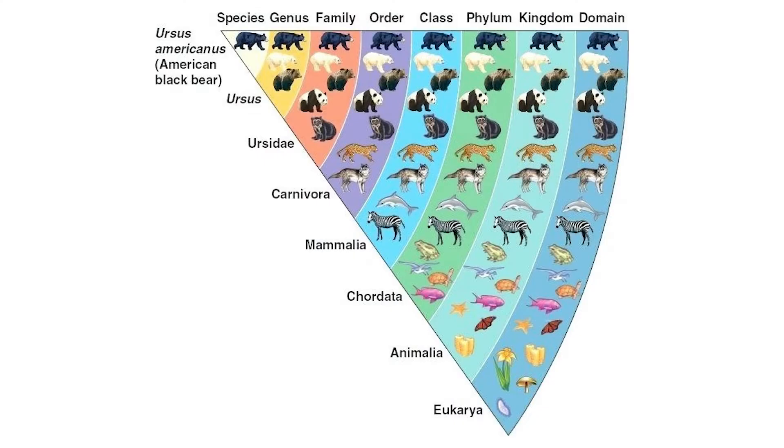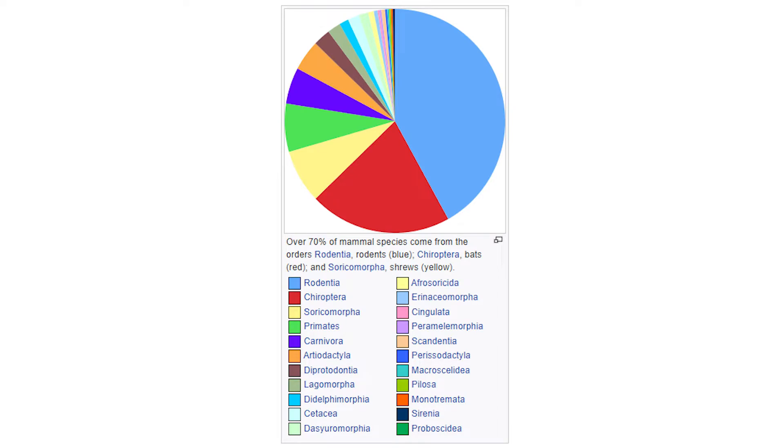Each classification of animals can be further split into orders. There are around 20 orders of mammals total, so I'll spend the bulk of the episode looking at some of the larger orders in more depth.